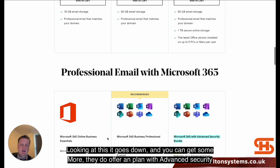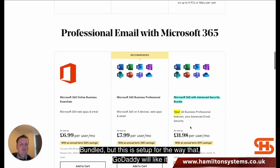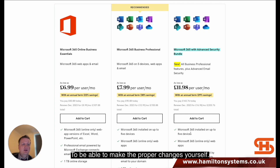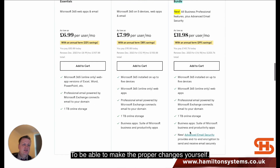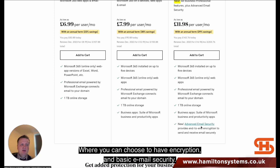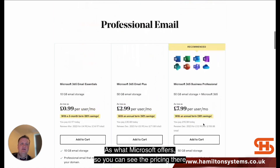They do offer a plan with an advanced security bundle, but this is set up for the way GoDaddy likes it. You don't have access to the admin portal to make proper changes yourself. It's quite new to them as well — where you can choose to have encryption and basically get email security. However, it's not the same thing as what Microsoft offers.